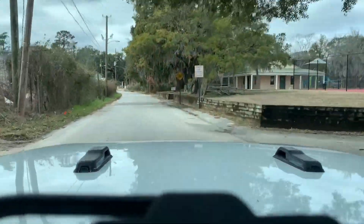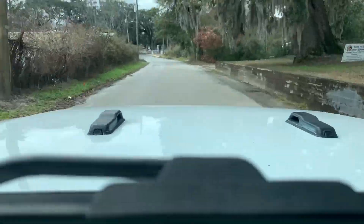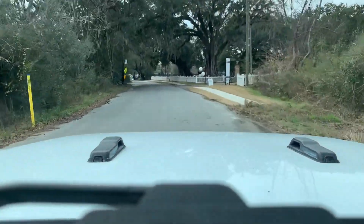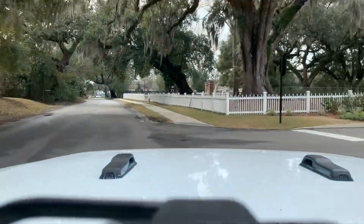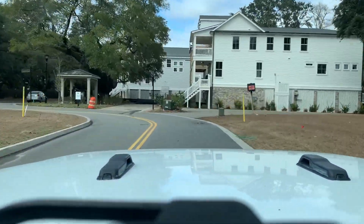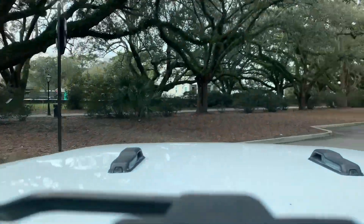First I wanted to show you the drive in. We just passed Deming Playground with tennis courts, and this is also very close to the West Ashley Greenway. Note: this video is sped up for time's sake. Now we turn into the neighborhood, Avenue of Oaks, and you can see the model home on the right and on the left you see where it gets its name.